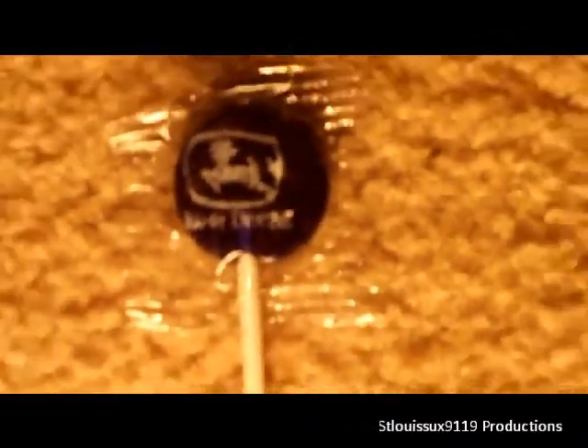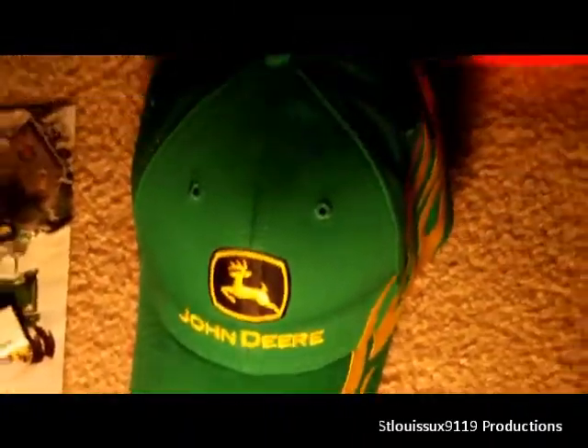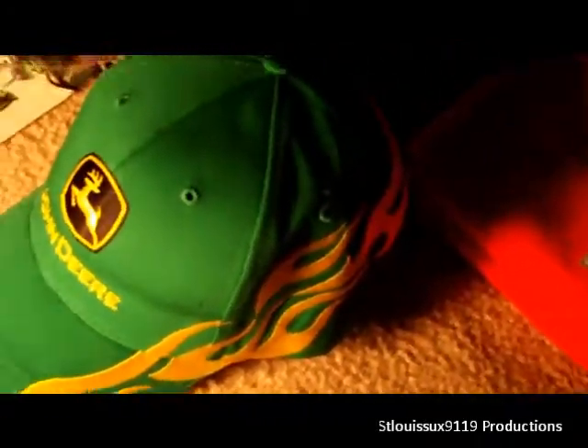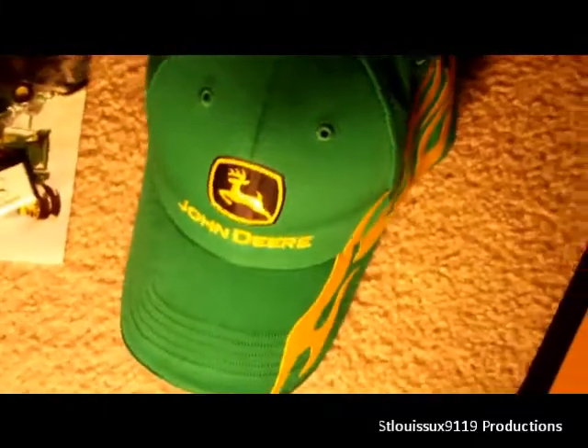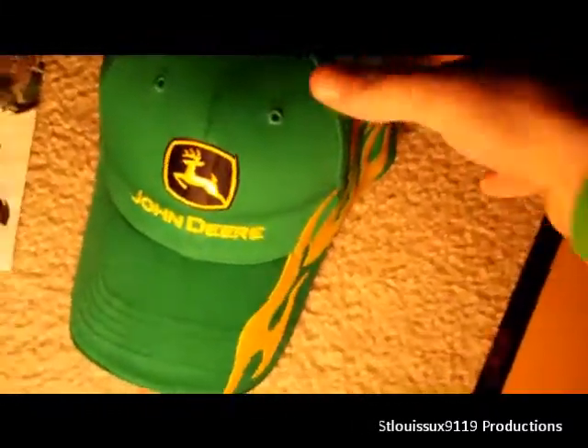He also gave me a John Deere lollipop, a John Deere tractor keychain, and a John Deere hat. The hat is really cool — it has this cool streak of fire on the side. It reminds me of mower racing, like if I were racing a John Deere tractor.